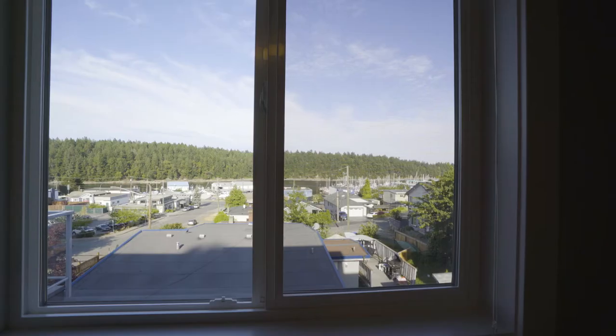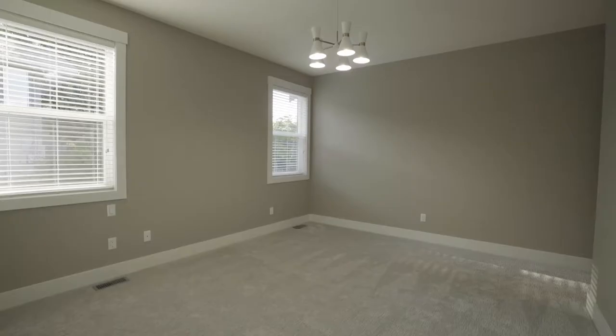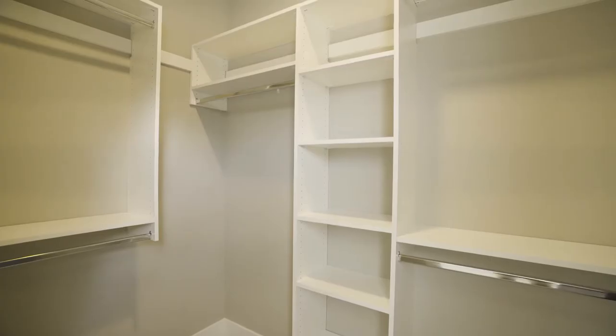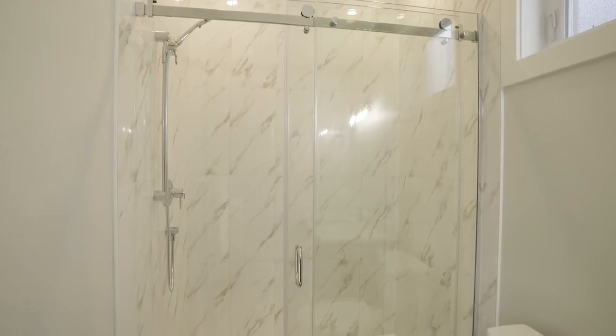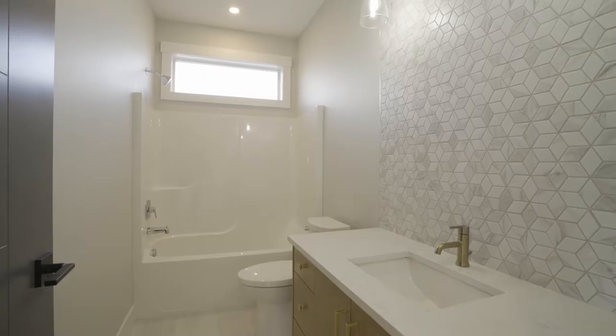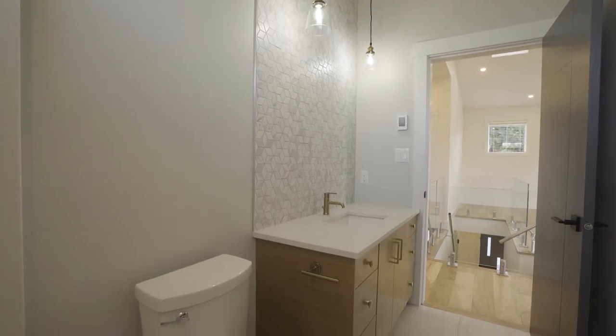Three bedrooms are located on the main floor — one with ocean views, another with double closets, and the spacious master with a walk-in closet and beautiful en suite with both rainhead and wand shower heads, tile glass enclosed shower, heated tile floor and quartz counter. The designer style main bath has a tub shower combo and hexagon-featured tiles.